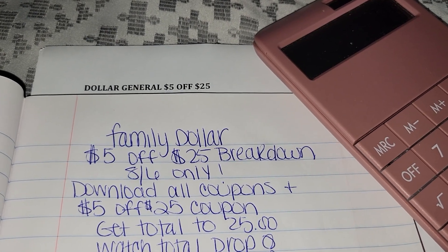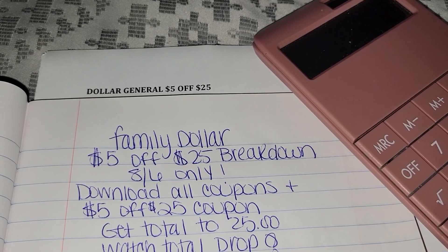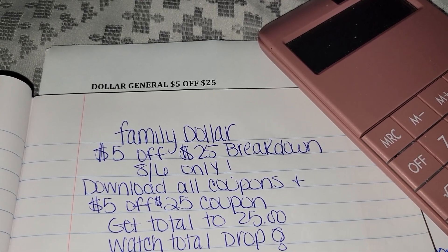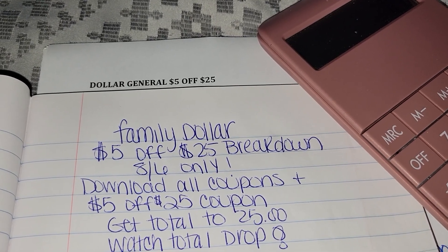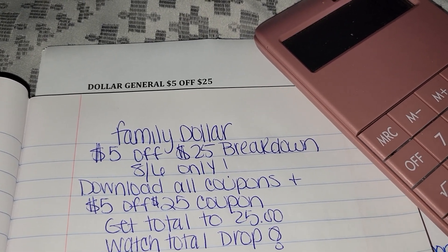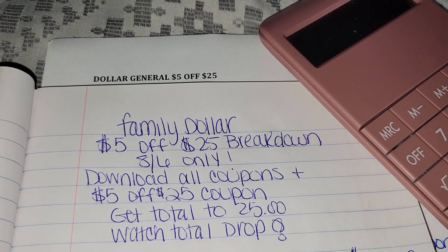Alright you guys, I was off work today and I decided to do one more breakdown for Family Dollar for this upcoming weekend. That's August the 6th for the $5 off of $25. Make sure you go download your digital coupons, clip your $5 off of $25, get your total to $25 and watch your total drop at the register. Make sure you guys always go get the stuff that your household needs.